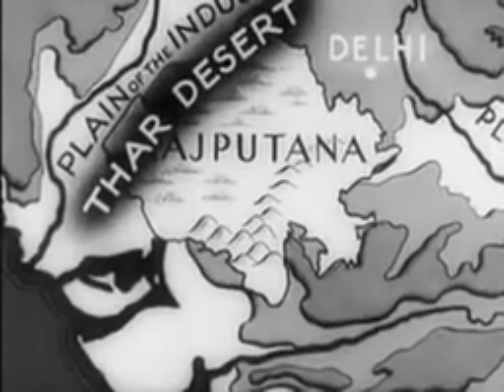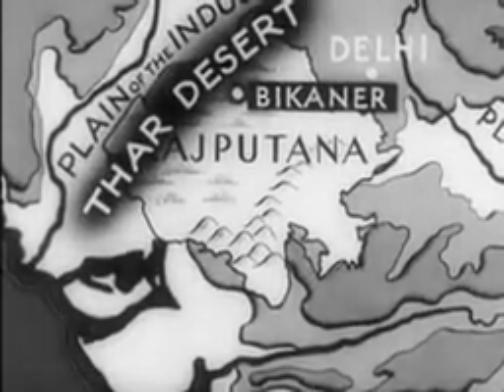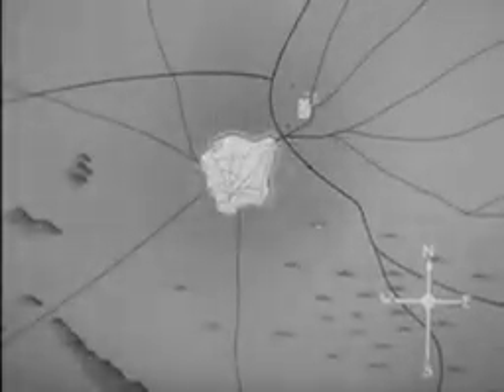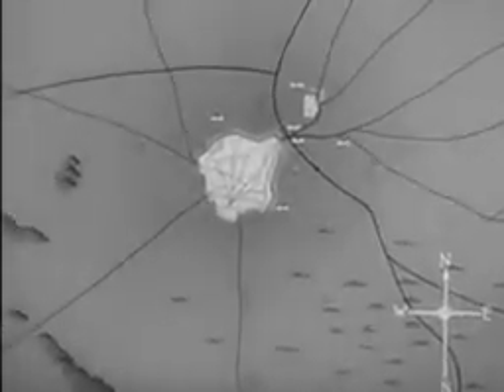They are on their way to a desert town, for here on the edge of the desert lies the town of Bikaner. This is a map of the town itself, and round it is a wall which protects it from the dust and storms of the desert.